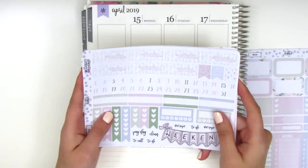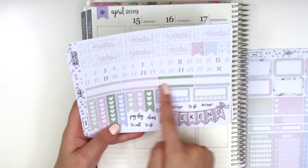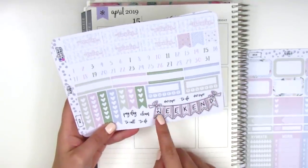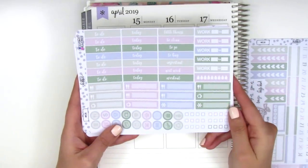We have the date covers at the top, some flags, these date dots, appointment labels, different sized heart checklists, habit trackers, a weekend banner, and some little tech stickers in a cursive font. On this page we have the headers and these work labels — which I don't actually use because I work the same times every day, or it's unpredictable depending on when I can get out of meetings.